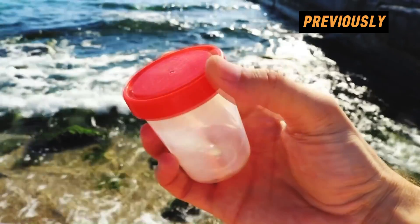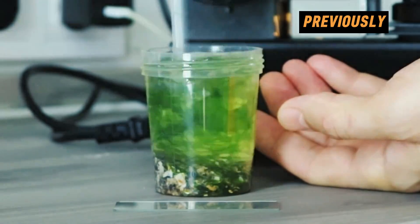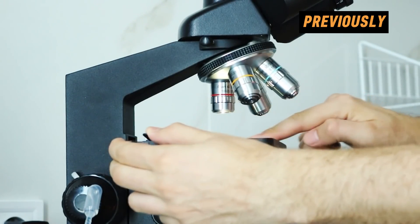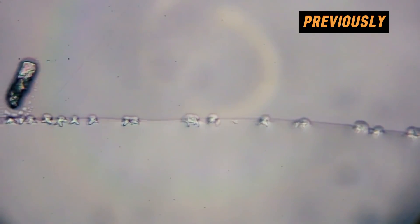Five years ago, I didn't stop at studying only freshwater bodies and decided to take a water sample from the Black Sea. For this, I had to pack not only beach accessories, but also filming equipment with a huge heavy microscope. Then, in a drop of the Black Sea, I saw a multitude of plankton. Just look at how many microorganisms are in a single drop.